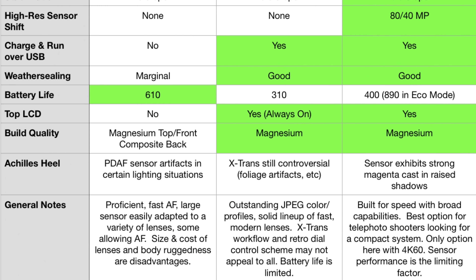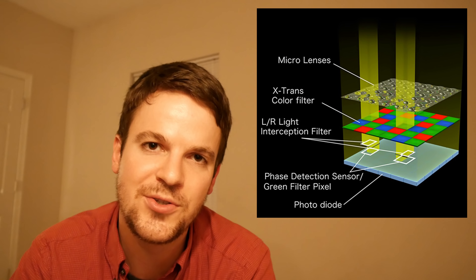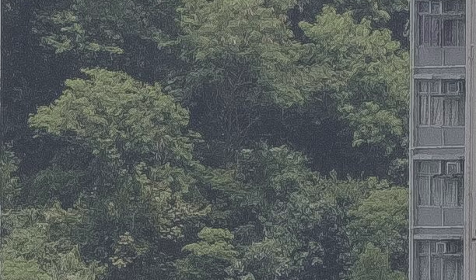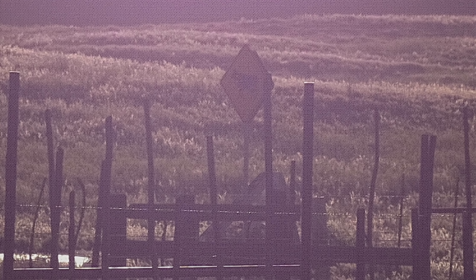For the Fuji, some people just really hate the X-Trans sensor. They can't work with it — they don't want to ditch their raw converter. It's an esoteric layout that requires some finesse in processing. You can get wormy-looking details, purple or magenta flare grids, a screen-door pattern under certain lighting. That screen-door effect could also be partly due to the phase-detect PDAF sensors as well.